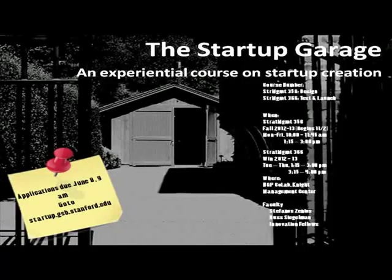The course that I will describe today is the Startup Garage. It's a two-quarter course in which you will learn how to develop and launch a new startup in the context of your own idea. The course is highly experiential. You will work in teams, starting with a user need, turning that user need into a product or a service, and finally into hopefully a commercially viable idea.